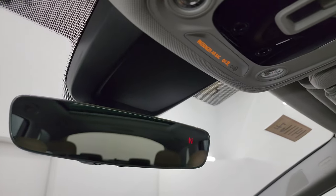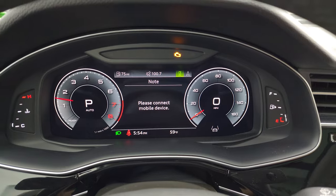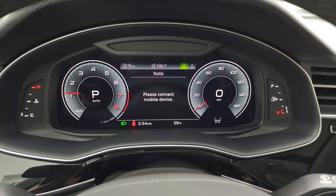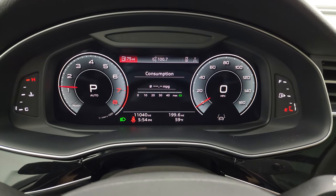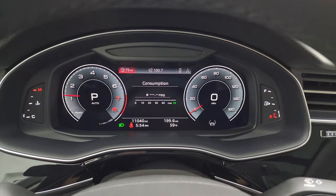Auto dimming mirror with a compass display. Let's start it up and see the miles. Starts right up — no check engine lights or anything like that. And there are your miles: 11,040 miles on this vehicle. You also get an outside temperature display there.